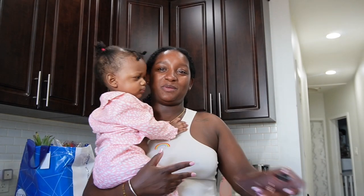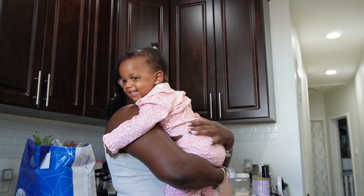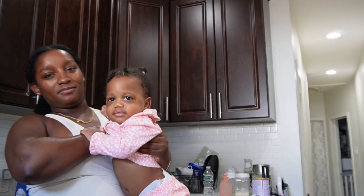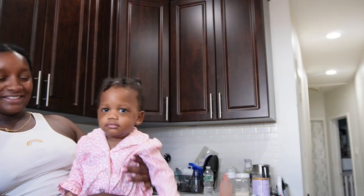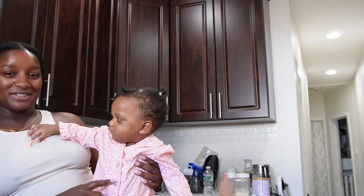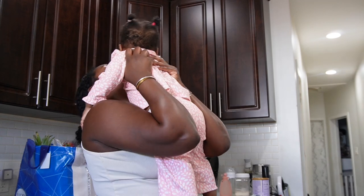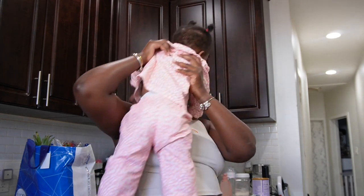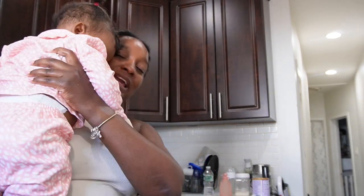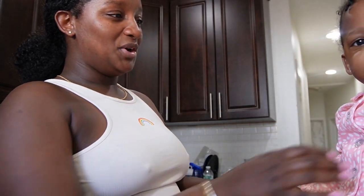I wanted to show you the cutest jammies ever — they are so cute and girly. Look at the front: the sleeves are a little bit flared like flowers, the buttons are glittery. I bought this on Amazon.